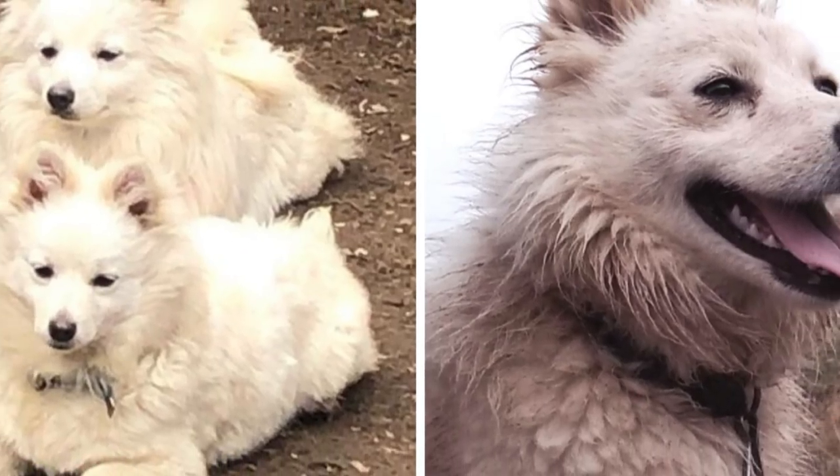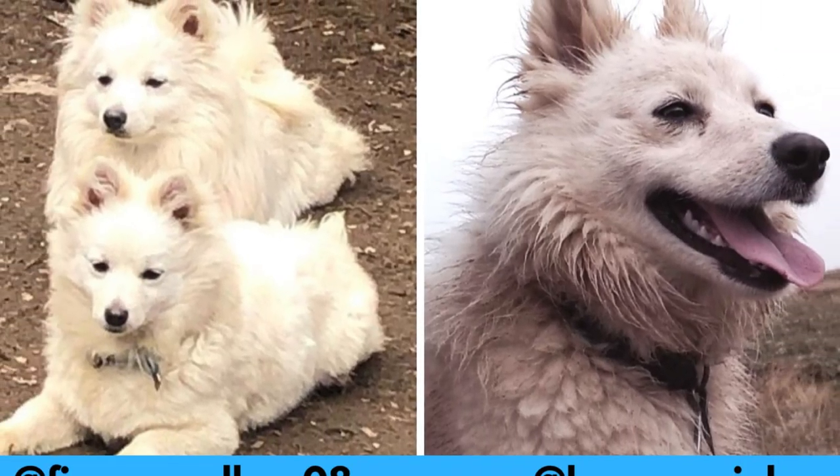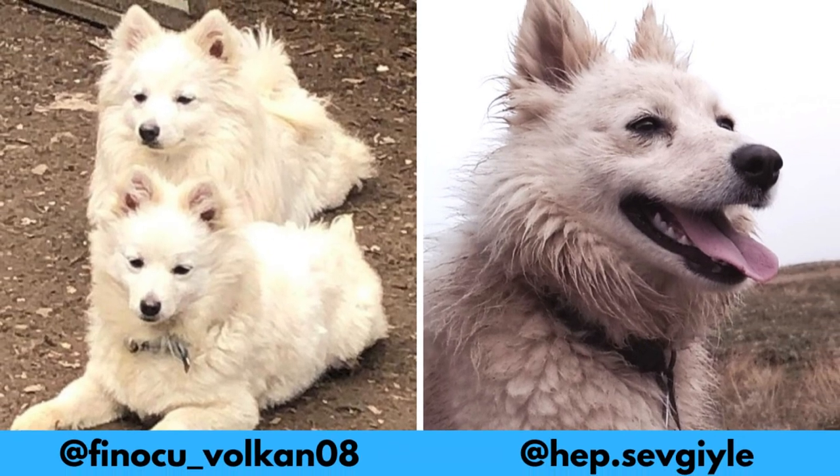First of all, I would love to thank these Instagram profiles for letting me use their photos in this video. If you like the Tonia Finosu and would love to see more of it, definitely check them out — links are in the description.